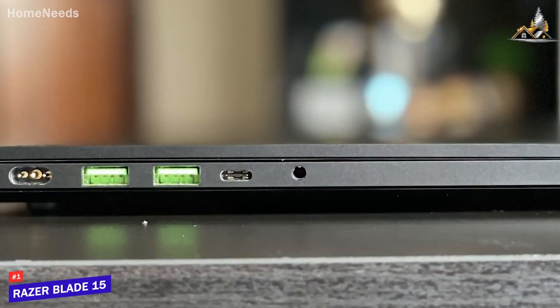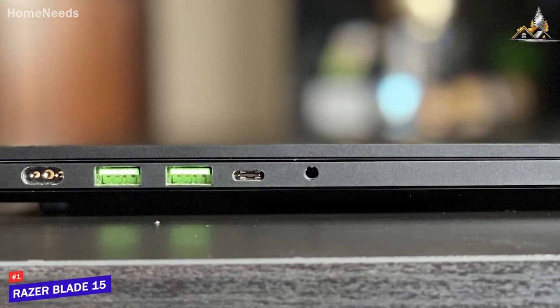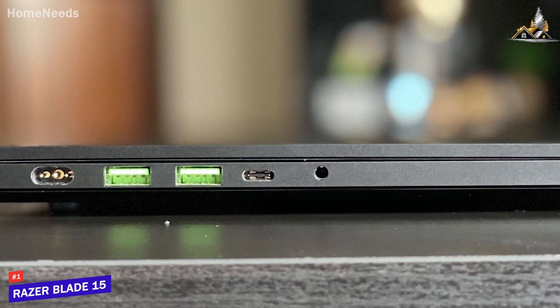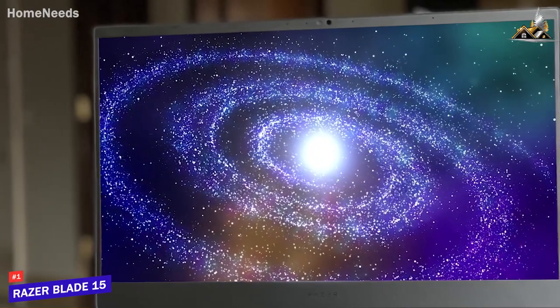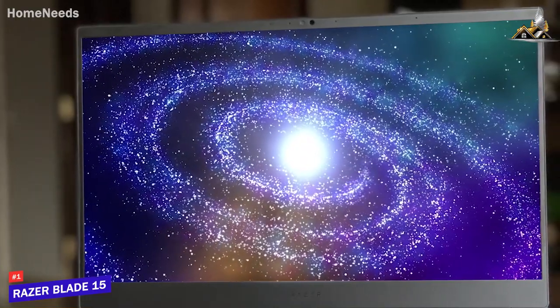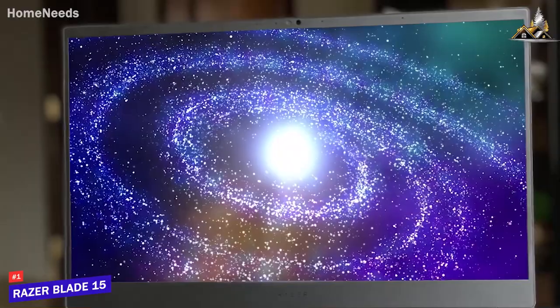On the sides, you get an excellent port selection that includes three USB-A ports, an HDMI 2.1 port, an Ethernet jack, and two USB-C ports with Thunderbolt support for newer devices. You also get a large 15-inch screen with thin bezels and FHD resolution that produces a crisp, colorful, and bright image, with the option to upgrade to a higher-end 4K OLED model for more serious projects.